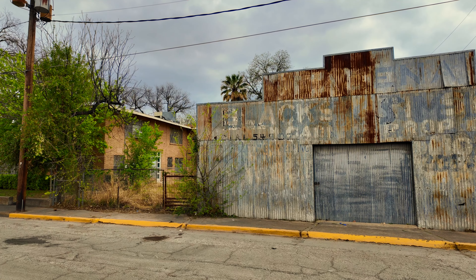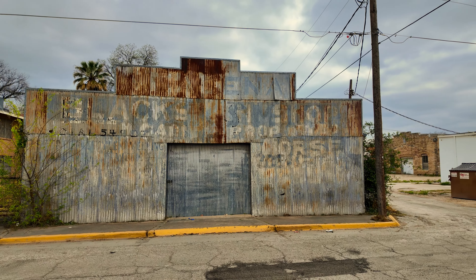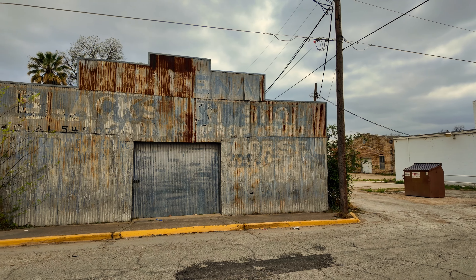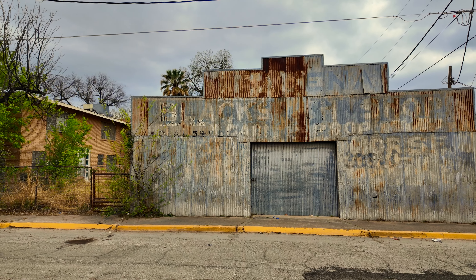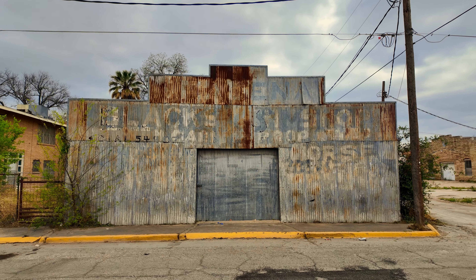There are some buildings here with great texture and color. Even though it's not traditionally a beautiful building, my eye is definitely drawn to it and the history it represents. I wish I could make out all that writing up there — maybe on camera you can see it better.